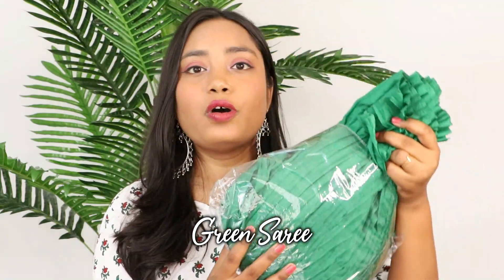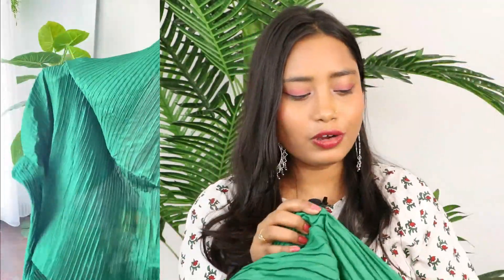Next up is a very trending item — whether you see Pinterest, Instagram, or YouTube, everyone is promoting and wearing it. I am talking about this frill sari. I ordered it in green color, and there were other colors available. I didn't expect how it would look because in videos it didn't seem so frilly, but it has a lot of frill. The pattern is amazing and it is cotton-based material so it won't feel uncomfortable, and the best part is that it is just 560 rupees.